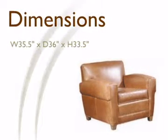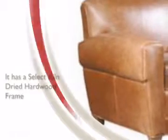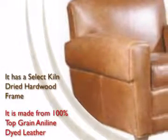Our great range of products has products for every size or need. It is made from 100% top grain Aniline dyed leather.